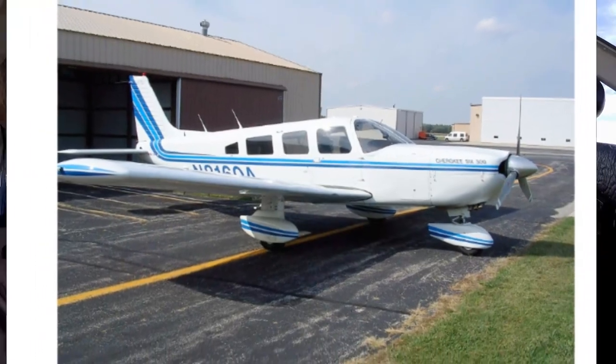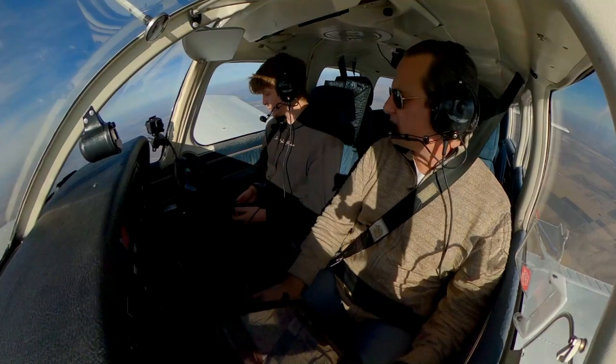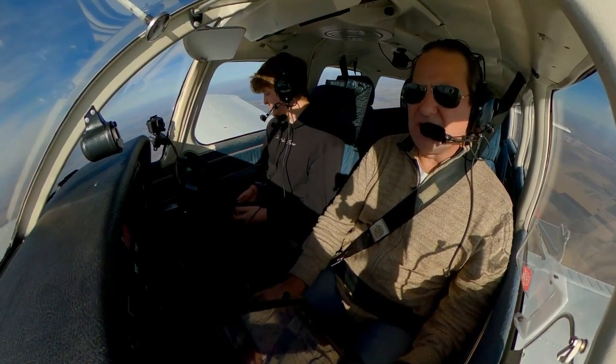The owner was a partial share, was looking to get out. It's a late model — it's a '79, the last year they made them. They called them the Saratoga after that. And we love it. It's been good to us. For us, it was all about balancing the primary mission versus cost.